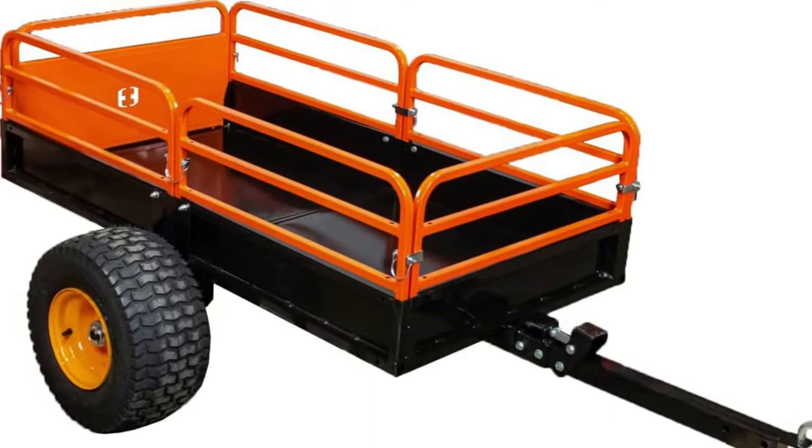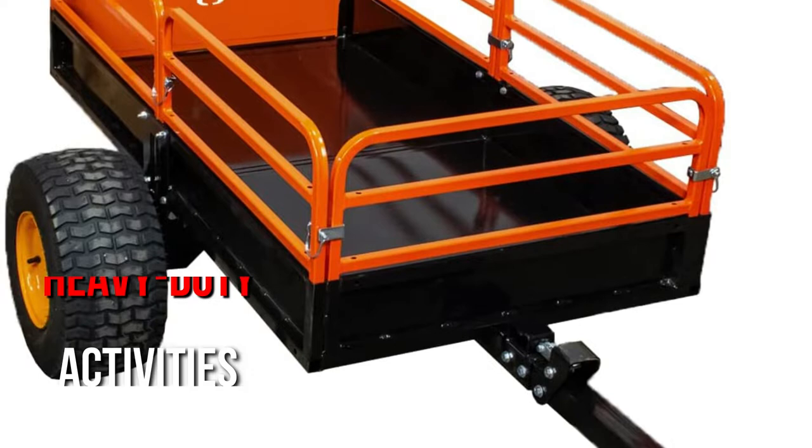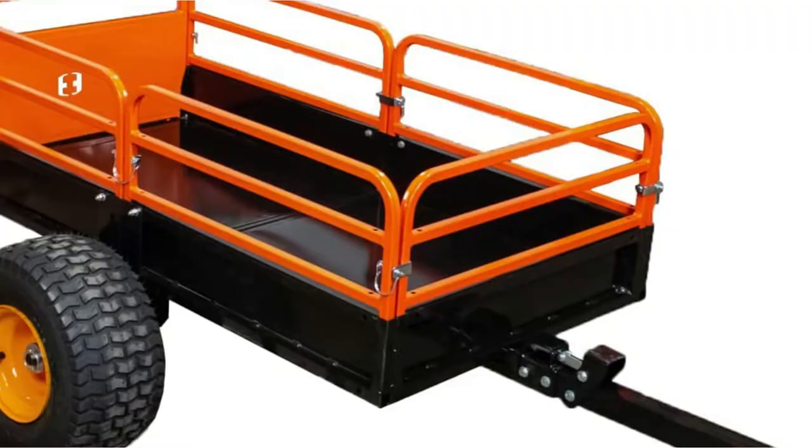Look no further if you need an ATV cargo trailer that can accommodate hefty loads. This model delivers greater performance and helps you execute heavy-duty activities without a hitch, with a hauling capacity of 15 cubic feet and a weight limit of 1500 pounds. The side rails are made of steel mesh and can be removed for easy loading and unloading, while the trailer's floor is composed of strong steel to handle the weight of your cargo.